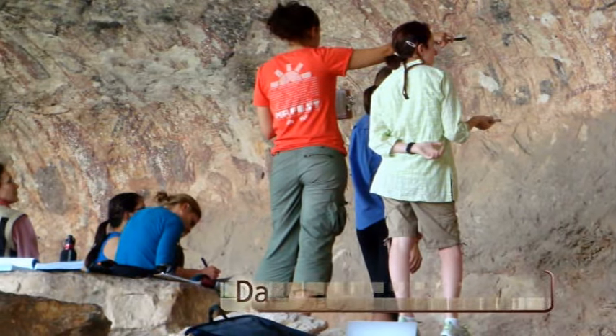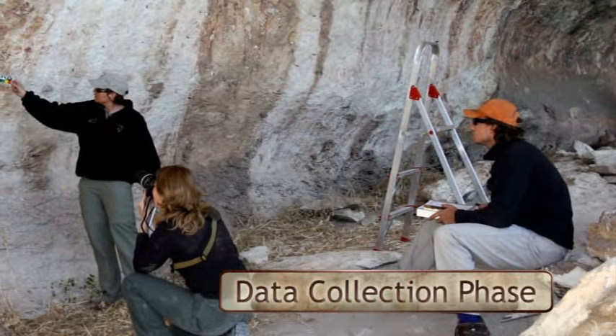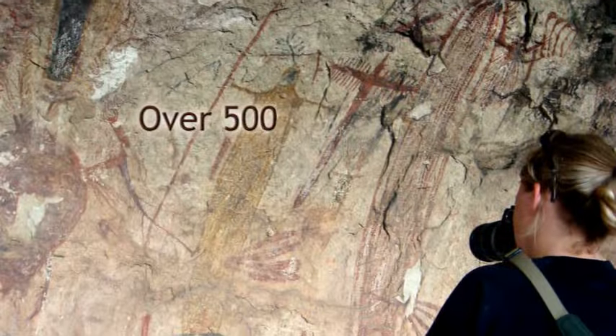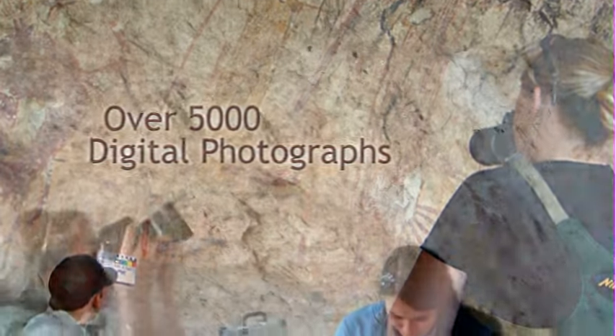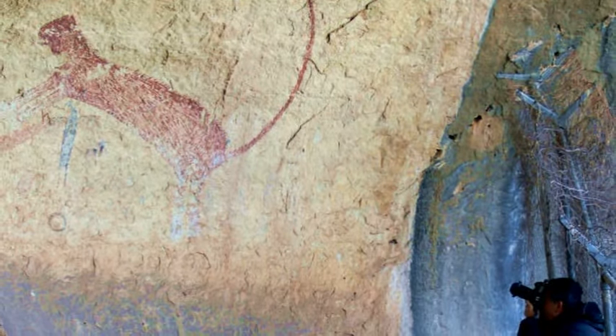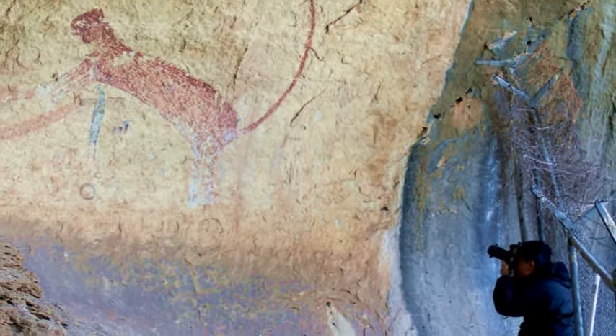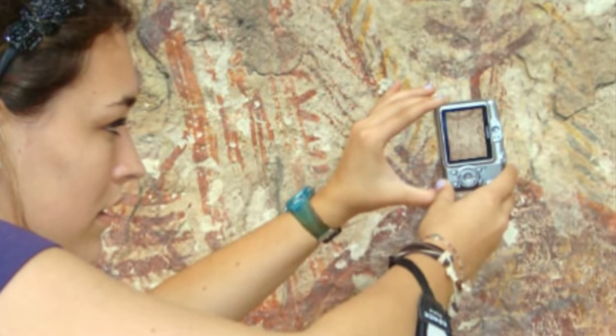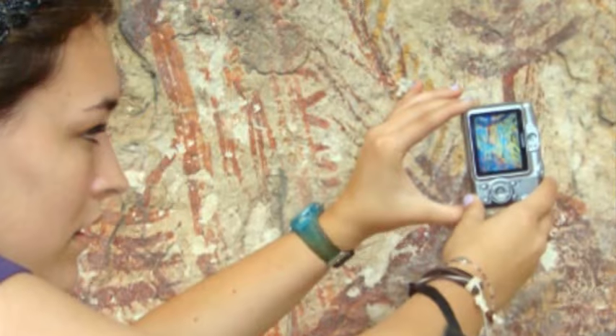The next step was data collection, which involved extensive photography and laser scanning techniques. The Shumla team took over 5,000 digital photographs, capturing the rock shelter and its images from every possible angle for 3D viewing. Using a camera equipped with instant image enhancement, they were even able to find pictographs that cannot be seen by the naked eye.